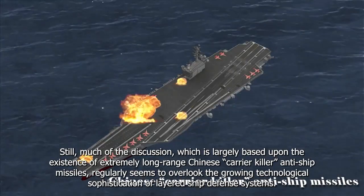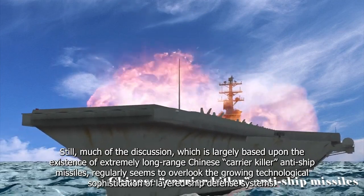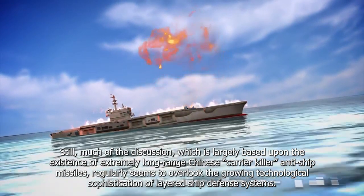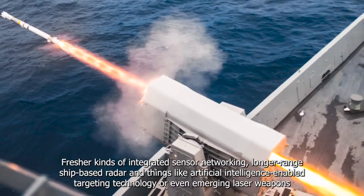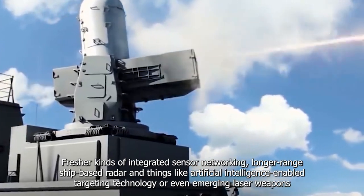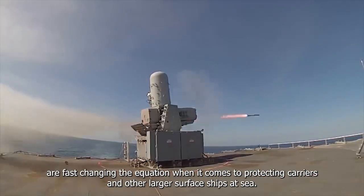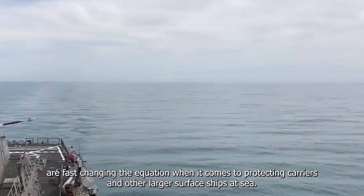There are ongoing discussions about the potential vulnerability of aircraft carriers in an increasingly high-tech major power threat environment. Much of the discussion, largely based around the existence of extremely long-range carrier-killer anti-ship missiles, regularly seems to overlook the growing technology sophistication of layered ship defense systems. Fresher kinds of integrated sensor networking, long-range ship-based radar, and things like artificial intelligence-enabled targeting technology, or even emerging laser weapons, are fast changing the equation when it comes to protecting carriers and other larger surface ships at sea.